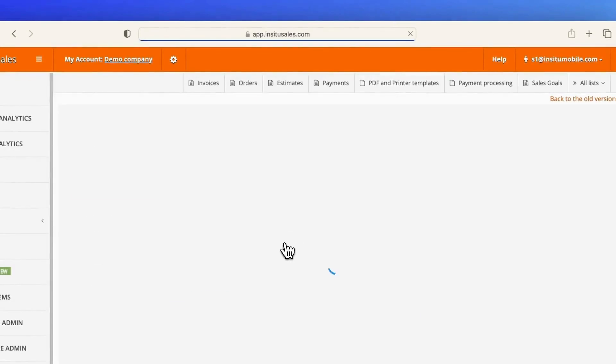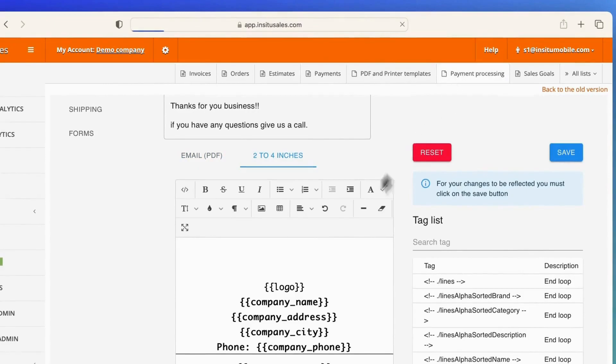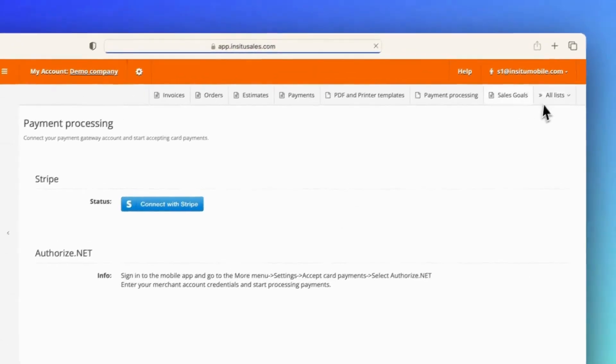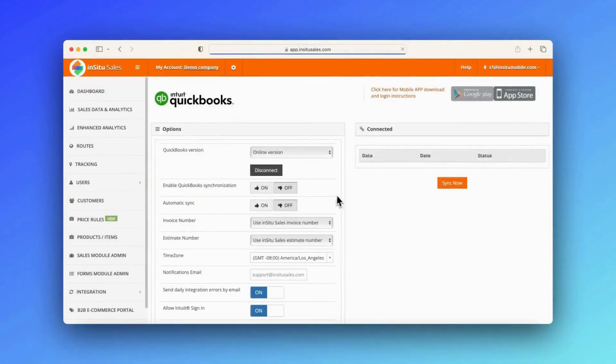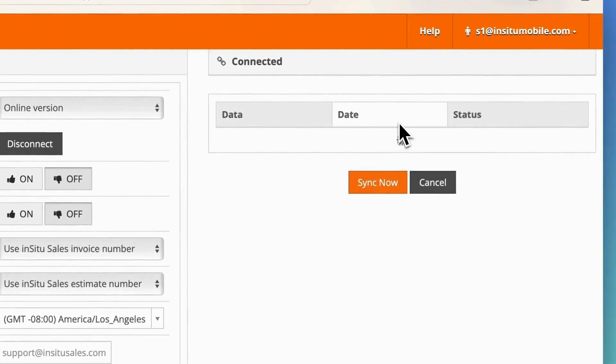Customize interactive template responses for customers reached through PDF emailing or by mobile printing. Connect popular payment processing gateways such as Stripe or Authorize.net. Move large quantities of data in bulk by connecting your ERP or accounting software of choice.